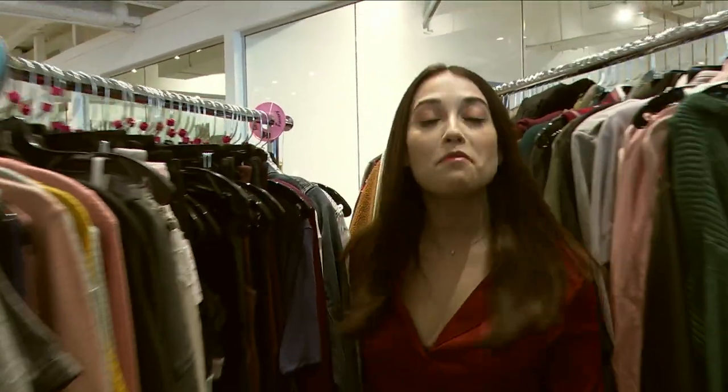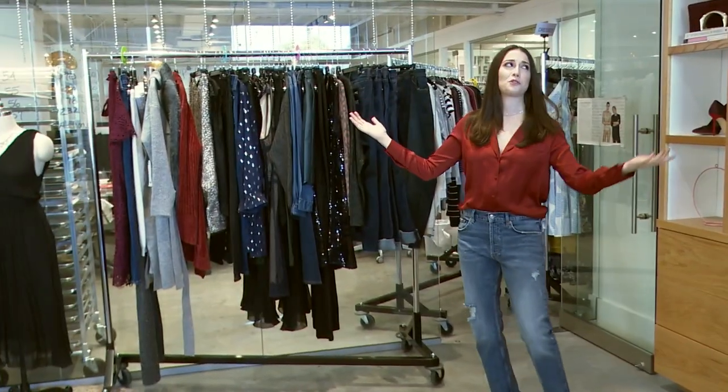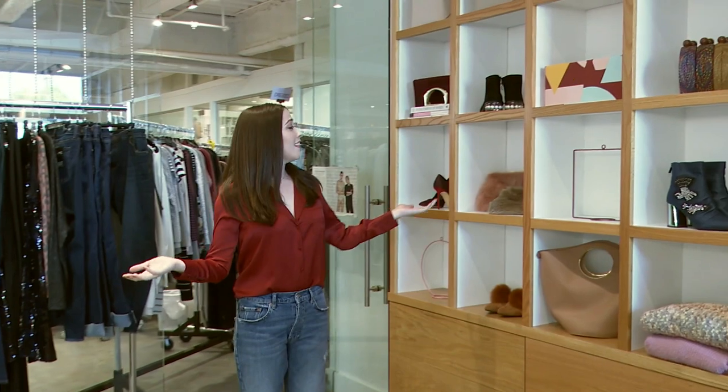Hey everyone, welcome back to FabFitFun Live. Today we are heading into my favorite room here at FFF — the style closet. Let's take a moment to really appreciate all of the beauty surrounding me right now. This is the room where all the magic happens for those FFF style boxes that some of you were lucky enough to snag in that last sale. Speaking of sales, the winter edit sale ends this Sunday, so time is of the essence. Get shopping.